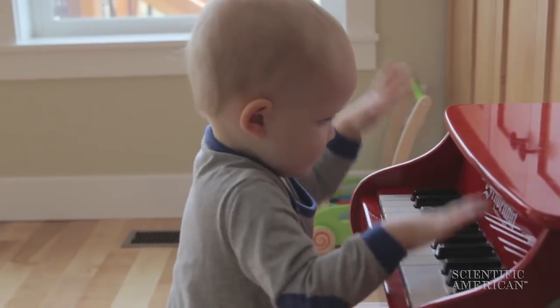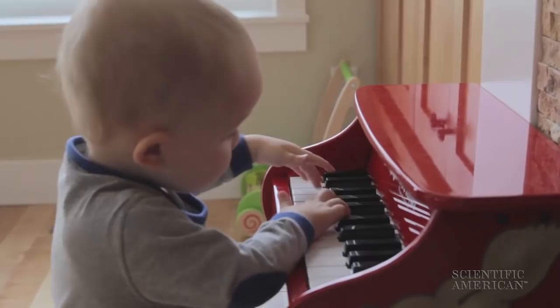How do you get to Carnegie Hall? Practice, for sure. This is Scientific American's 60-Second Science. I'm Karen Hopkin. This will just take a minute.